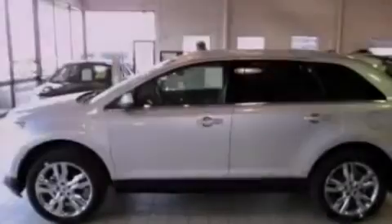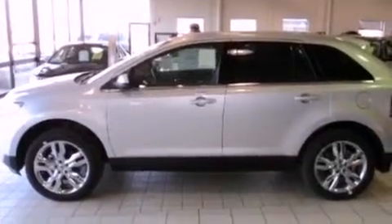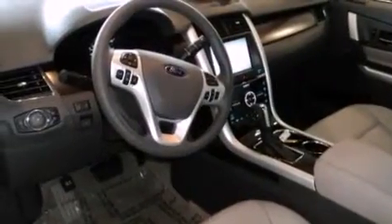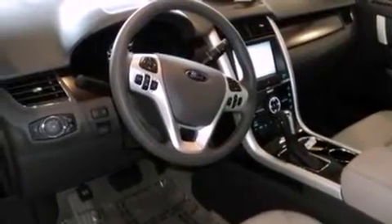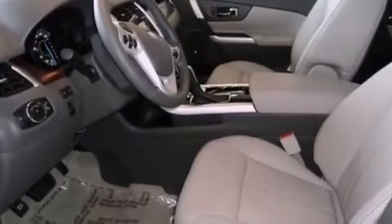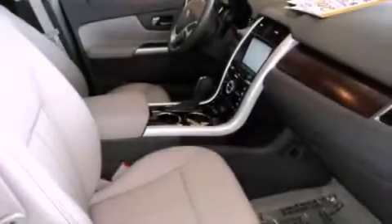Its top features include air conditioning, a power rear lift tailgate, heated side view mirrors, a CD player, traction control, an anti-lock braking system, a keyless entry system, and the heated seats can warm you up in seconds, keeping you and your passengers comfortable the whole trip.